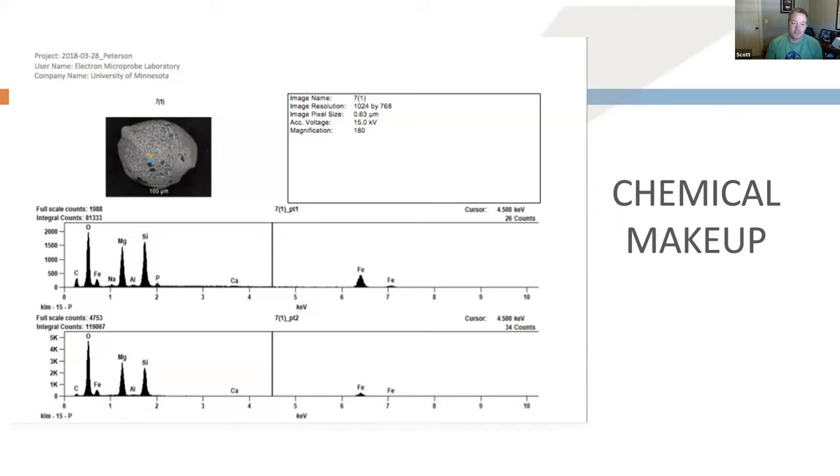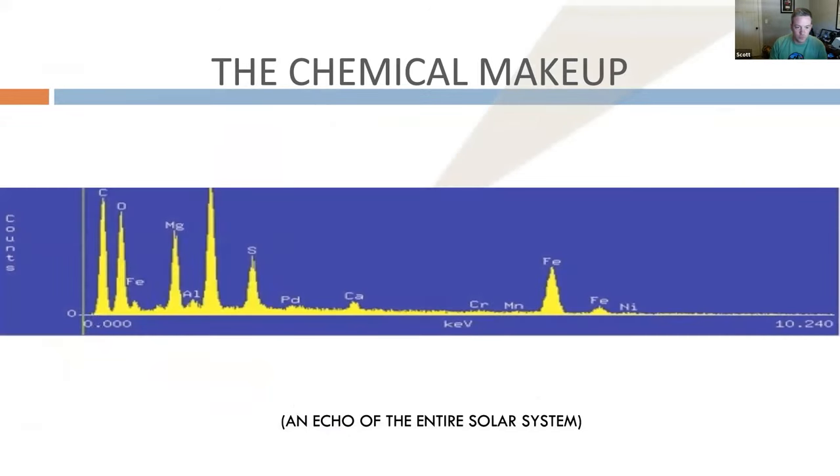When looking at micrometeorites, the chemical makeup is going to be almost universal for all of them — high amounts of oxygen, magnesium, silicon, iron, nickel, calcium, and aluminum. If the chemical analysis doesn't match this profile, then I know a questionable particle is not a micrometeorite. It's kind of the echo of the solar system — if you could push it all into one ball and do a chemical analysis, that's what it would look like.